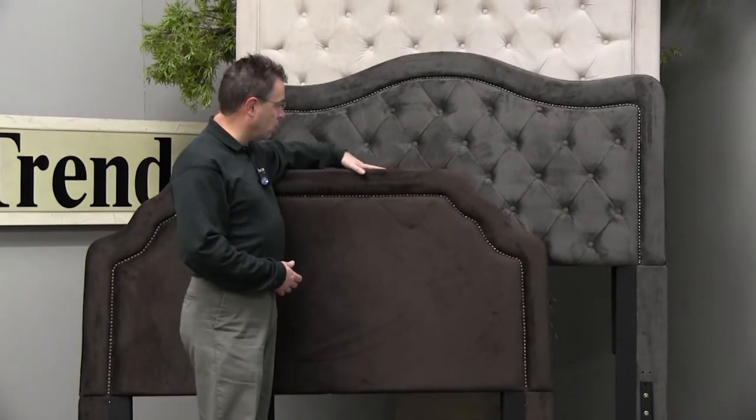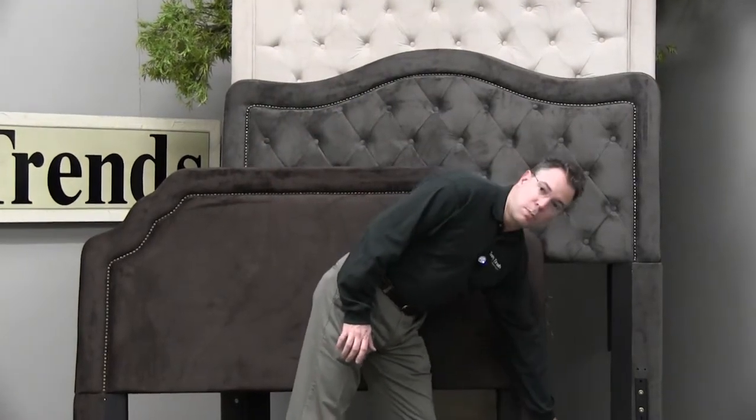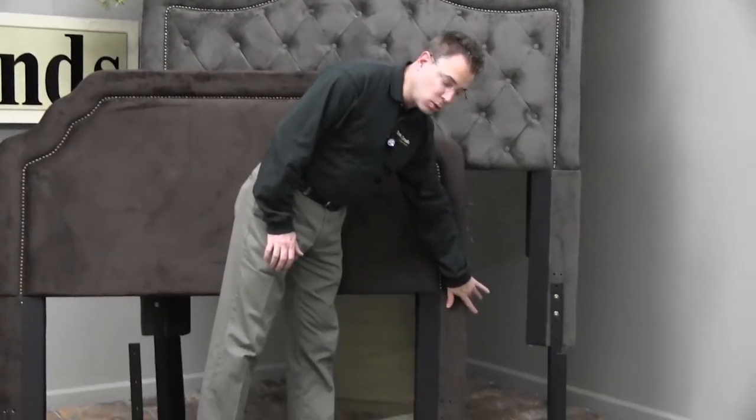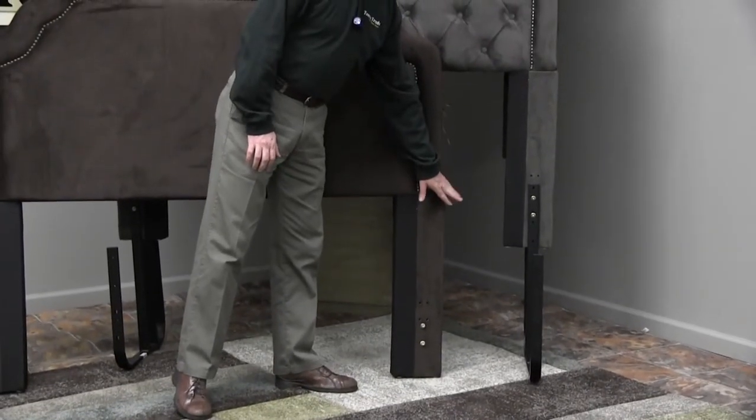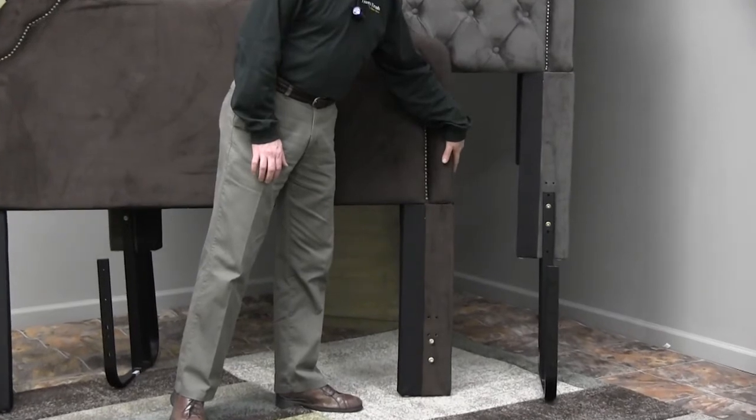Now a few of the features that I want to point out to you that some of our competitors don't have. You'll notice in the legs of these there's upholstery on the sides of those, so you get a nice finished look all the way to the floor. You don't have that space if you view the bed from the side.